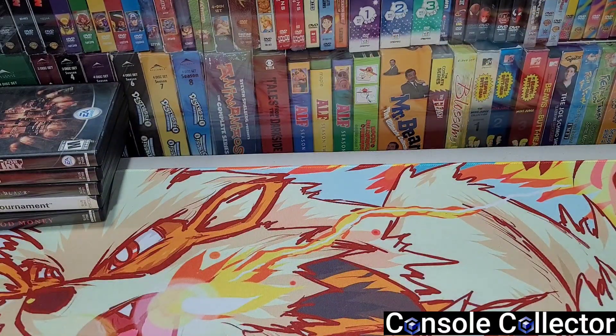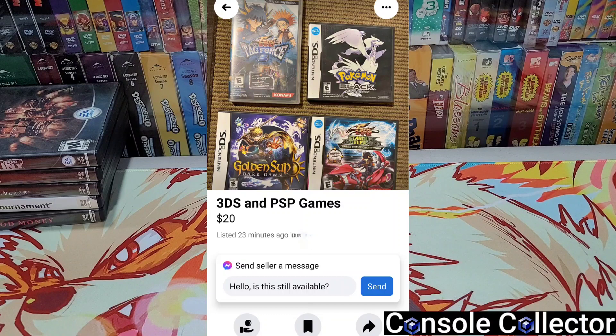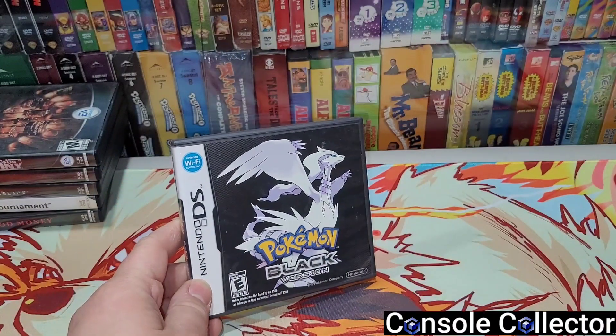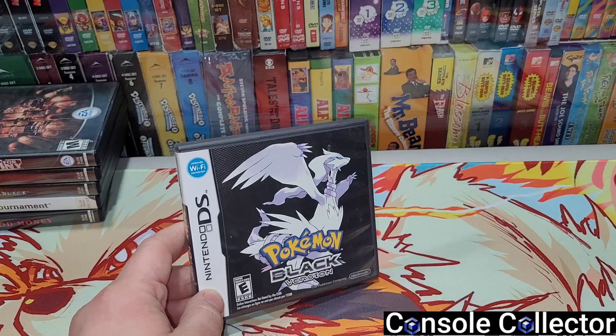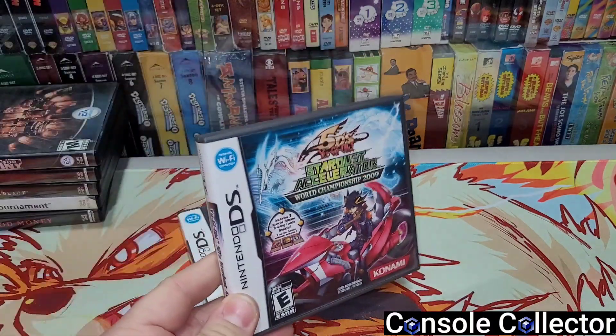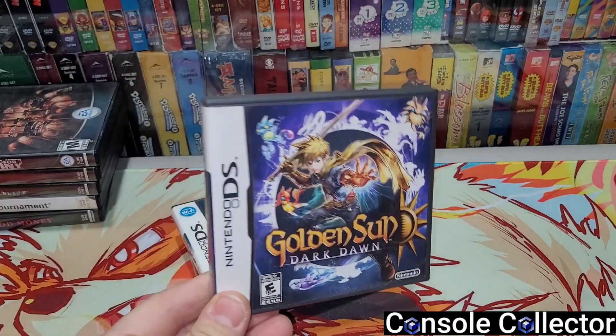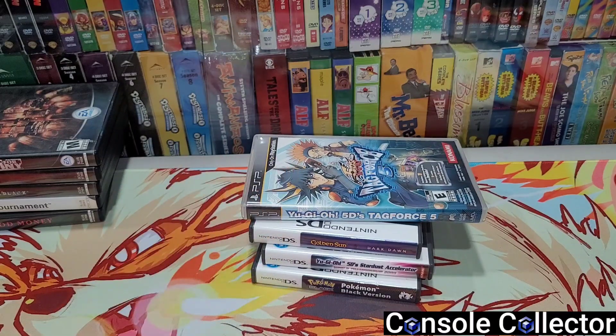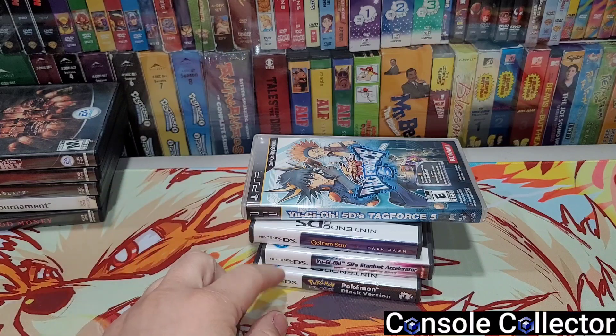Now for the Facebook Marketplace pickup. I was doing my usual check-in for deals on Facebook Marketplace and I saw a little lot of DS games and a PSP game go up for twenty dollars. I saw Pokémon Black in there so I messaged her. She said it's twenty dollars each or sixty for all. I looked up the other games — a Yu-Gi-Oh DS game, Golden Sun: Dark Dawn, and a PSP Yu-Gi-Oh game — and they're all pretty valuable. Unfortunately she was across the city, a 45-minute drive one way, but I made the trip because I knew they had good trade value.